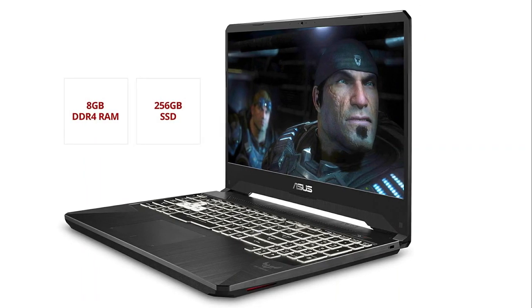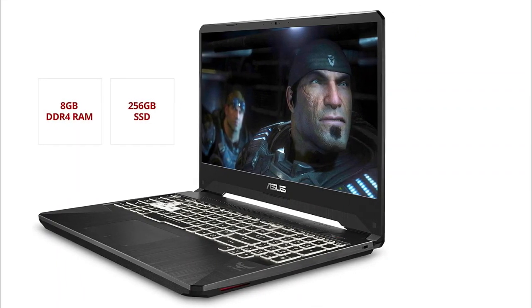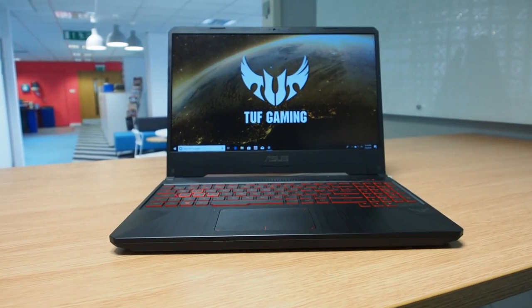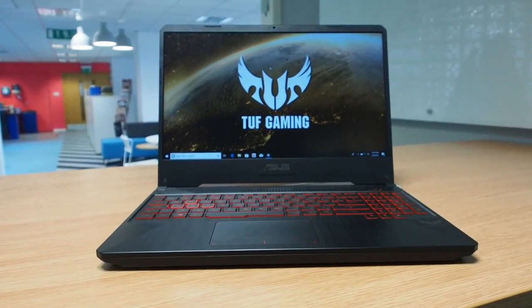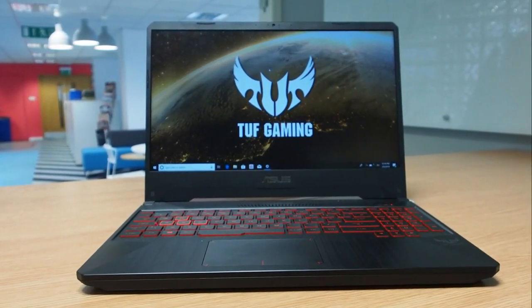With the IPS-level NanoEdge display, you'll love how the images are unbelievably clear. It's definitely not what you'd expect from a budget computer — the colors are vivid and accurate, like you would find on more expensive gaming laptops like the Asus ROG Zephyrus M, our pick for the best overall laptop for Fortnite, coming up later in the video.